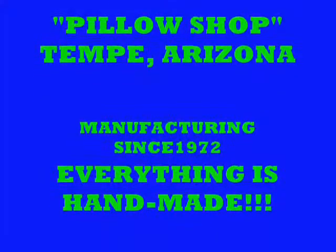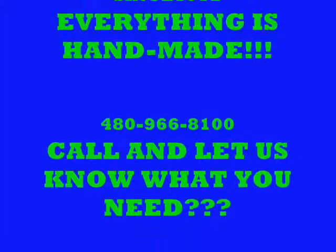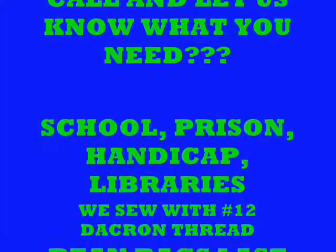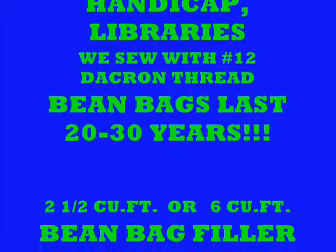The Pillow Shop is located in Tempe, Arizona, and we've been manufacturing since 1972. We make everything by hand — give us a call and let us know what you'd like to have made, or if there's something we can help you with. We make pillows for schools, prisons, handicapped daycare centers, and libraries.